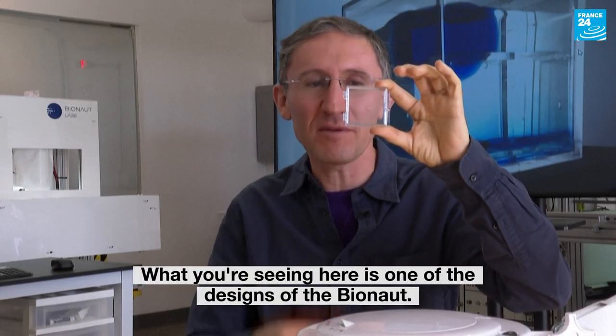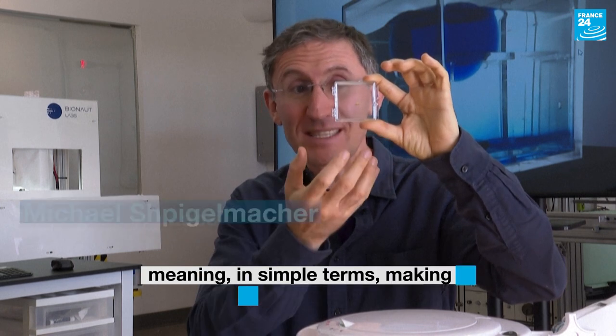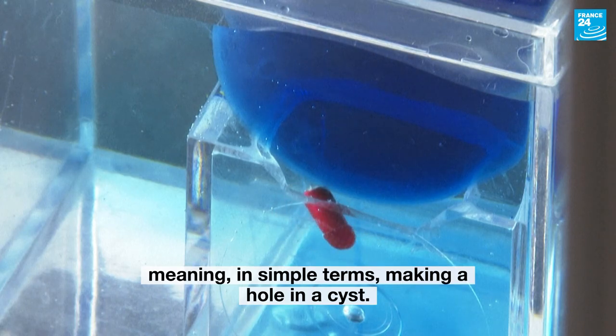What you're seeing here is one of the designs of the Bionaut. This particular design is optimized for the fenestration — meaning, in simple terms, making a hole in a cyst.